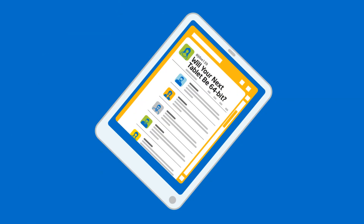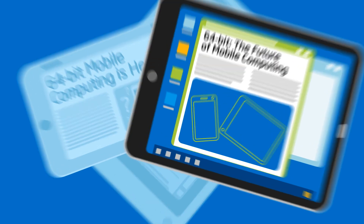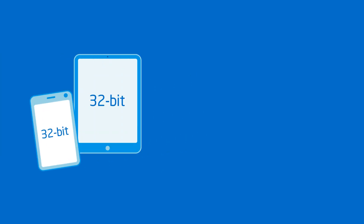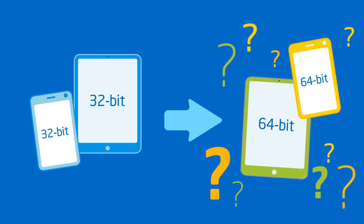You may have seen the recent announcements: 64-bit mobile devices are here. Some people seem excited. Should you be? More importantly, does it make sense for you to upgrade to a 64-bit mobile device? If you're wondering about that, then this video is for you.